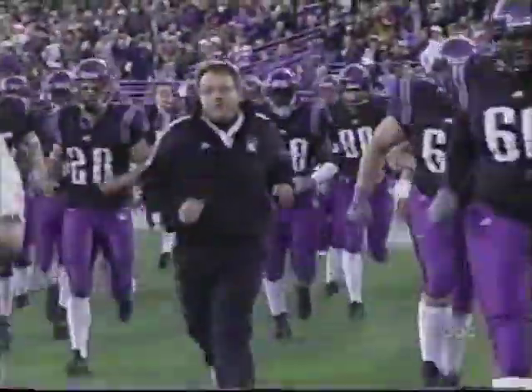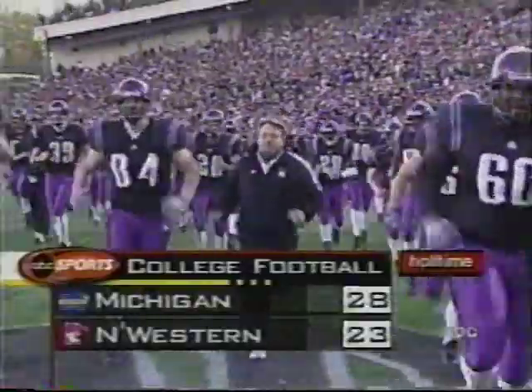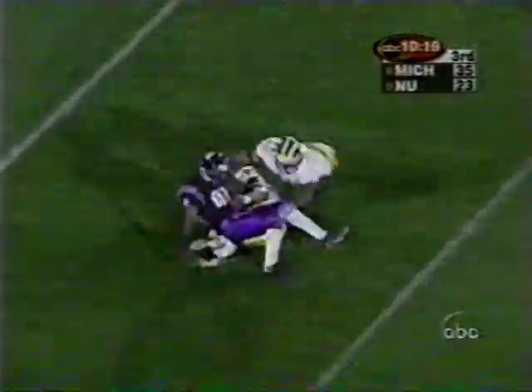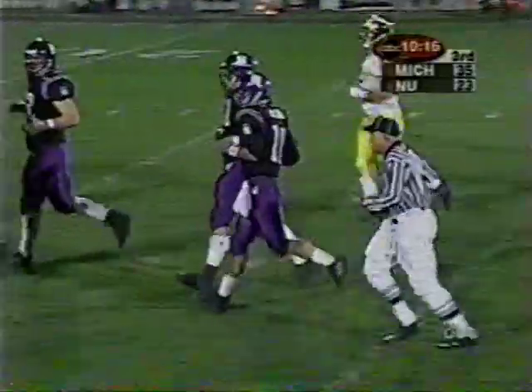Northwestern was down 28 to 10 and they scored 13 unanswered points. Look at the ball game, folks. Kustak steps up now. Fires middle's open. Got his man! Inside the 15. Goes Kunle Padryk. First down, Wildcats.